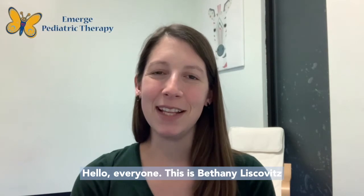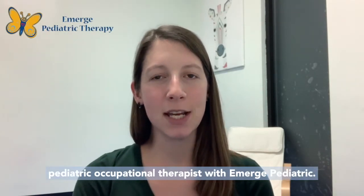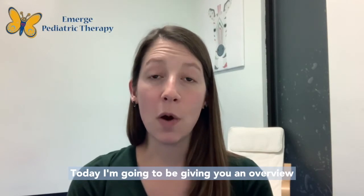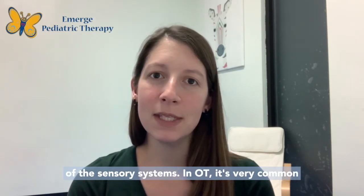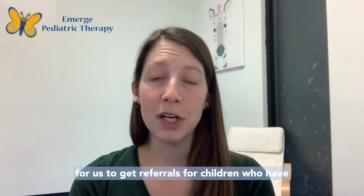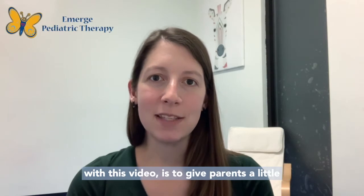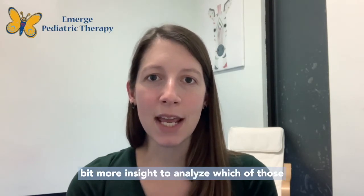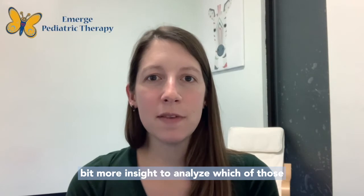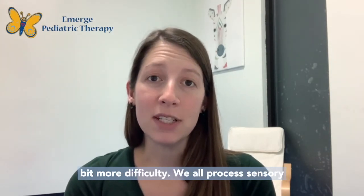Hello everyone, this is Bethany Liskiewicz, Pediatric Occupational Therapist with Emerge Pediatric. Today I'm going to be giving you an overview of the sensory systems. In OT, it's very common for us to get referrals for children who have difficulty with sensory processing. My hope with this video is to give parents a little bit more insight to analyze which of those sensory systems is giving their child a little bit more difficulty.